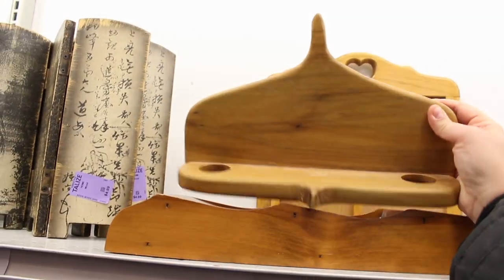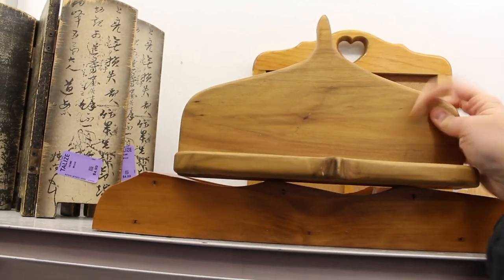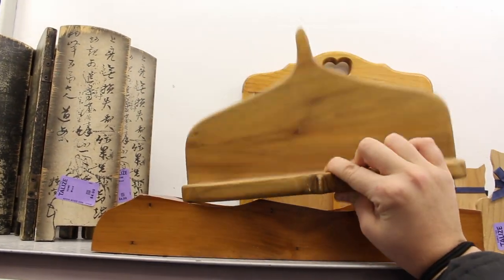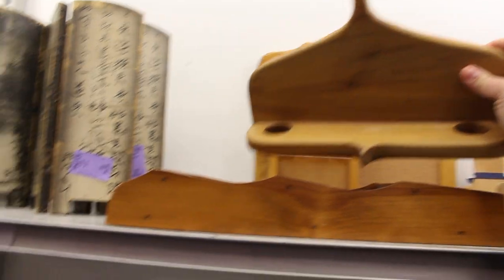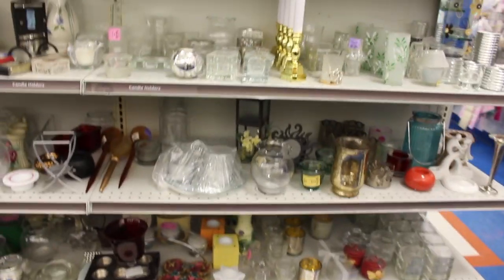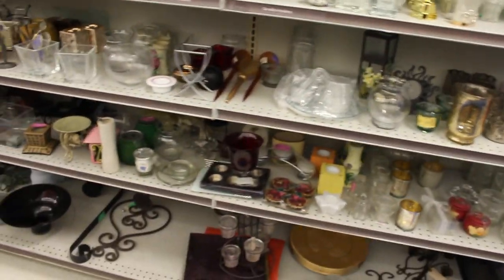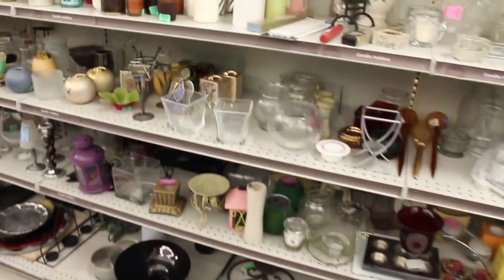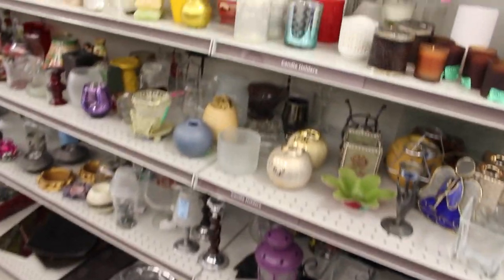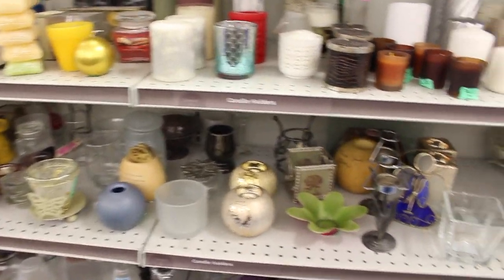I found a few more shelving options made out of wood. Here's one in a very unique shape that has holes in it if you want to put some vessels in it — you could even hang something from the shelf. Super cute, and it was $3. In the next section I was able to find some glass clear vases and smaller glass jars or vessels, but nothing in particular that I was really looking for.